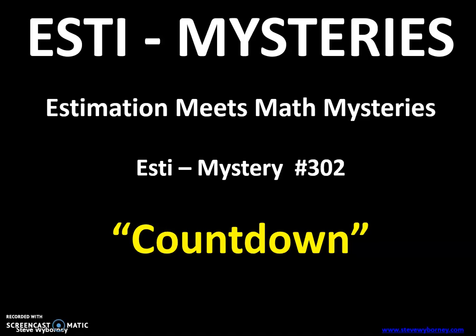Hello, everybody. Today's math warm-up is an Estimistry, where estimation meets math mysteries. The topic today is countdown. These activities come to us from Steve Wyberny and his website, so we thank him — it has a lot of really cool stuff. Let's get started.